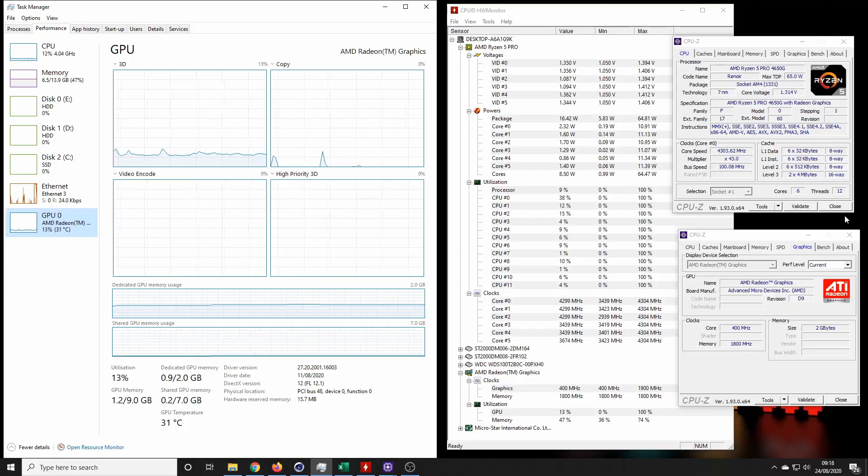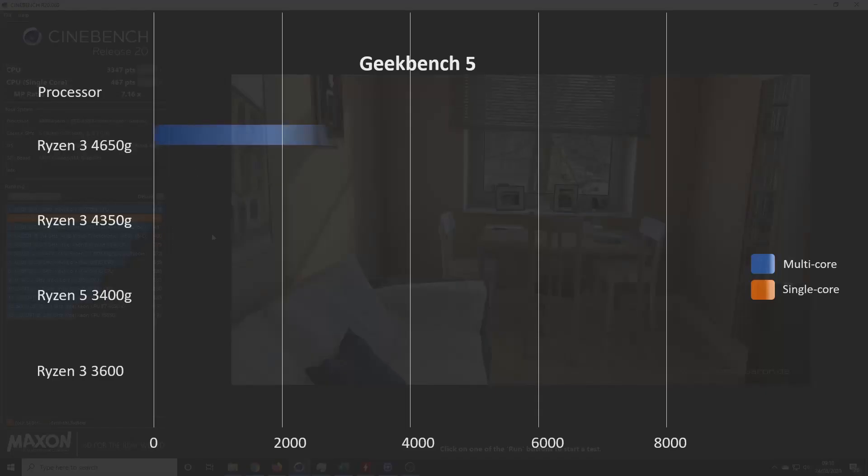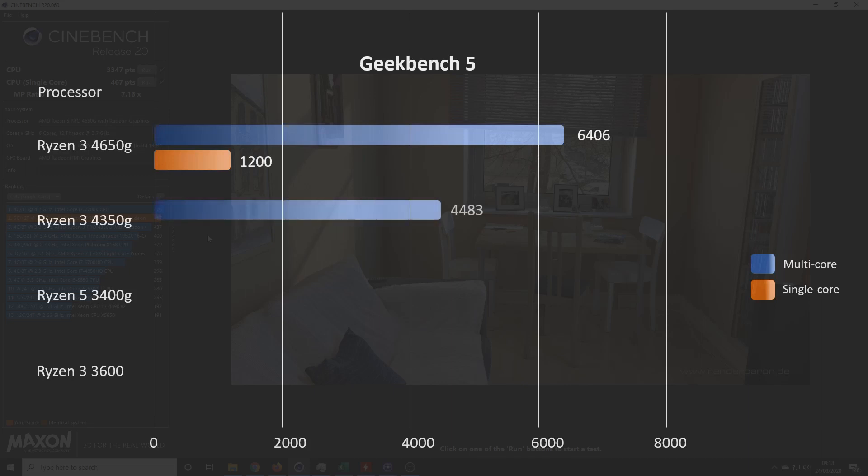Moving on to some benchmarks. On Cinebench R20, we scored 3347 on the multi-core and 467 on the single. Obviously with six cores and 12 threads, that's far higher than both the 4350G and 3400G — both four-core eight-thread processors — and just fractionally beaten by the 3600.